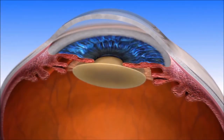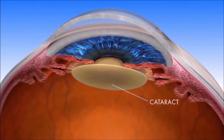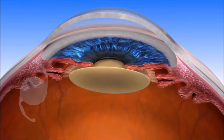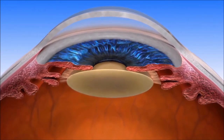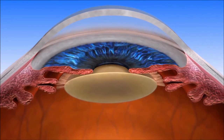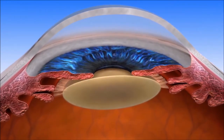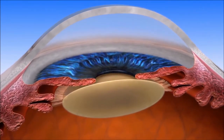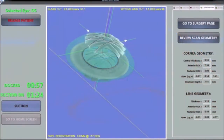During cataract surgery, the clouded lens of the eye, or cataract, is removed and replaced with an artificial intraocular lens, or IOL. A Lensar laser cataract procedure replaces the use of blades and other instrumentation used in manual surgery with a laser, allowing your surgeon to provide you with the most advanced cataract procedure available. While many people believe that lasers have always been used in cataract surgery, their use is actually a recent advancement.